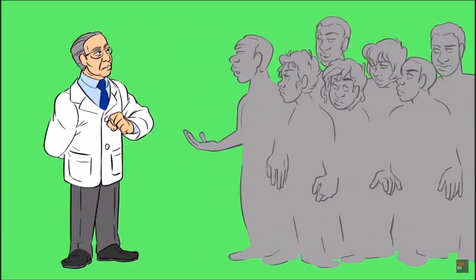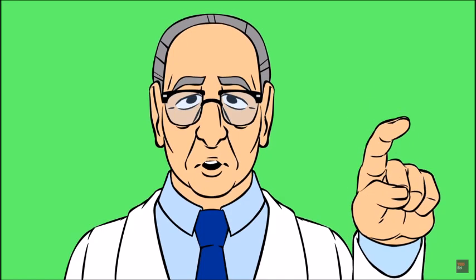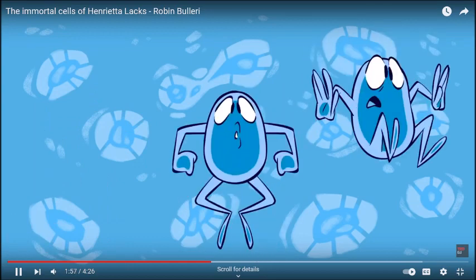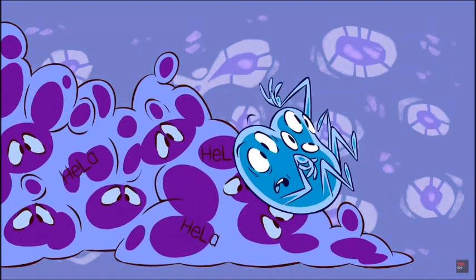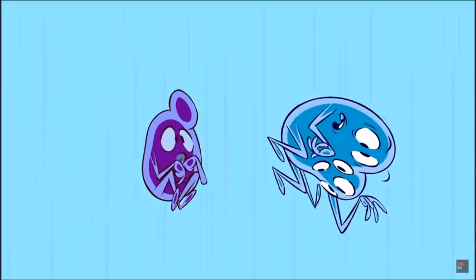She died of aggressive cervical cancer a few months after her tumor cells were harvested, and she never knew about them. So what's so special about her cells? The short answer is we don't entirely know. Normal human cells have built-in control mechanisms — they can divide about 50 times before they self-destruct in a process called apoptosis. But cancer cells ignore these signals, dividing indefinitely, though most cell lines eventually die off outside the human body.